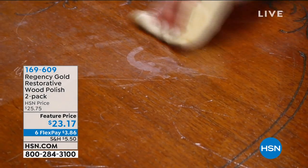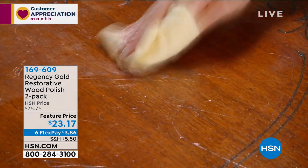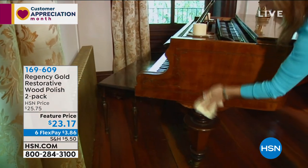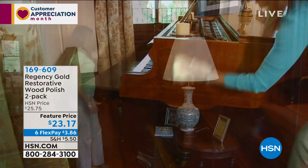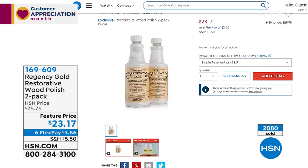It restores antiques and something new. It makes everything look so beautiful and it's so easy to use. A little bit goes a long way. We've got a two-pack that's going to last you so long — it's just $23 and change, and that's $3.86 to get home. We'll have John Florell joining us via Skype a little bit later on to show you how easy it is to get rid of those water rings and really restore any of your wood.